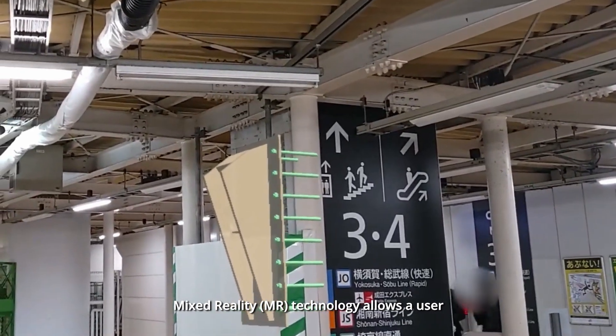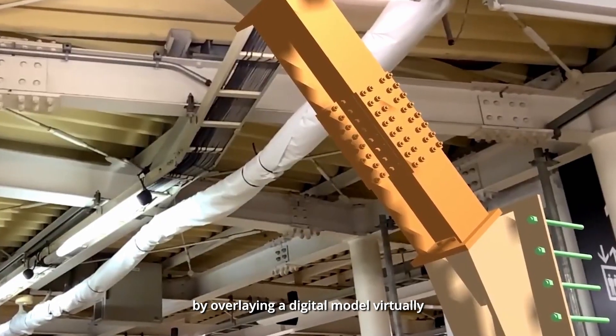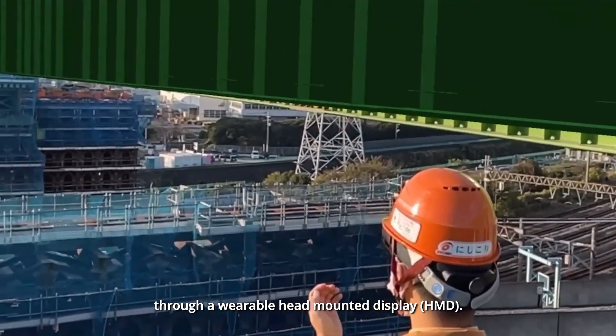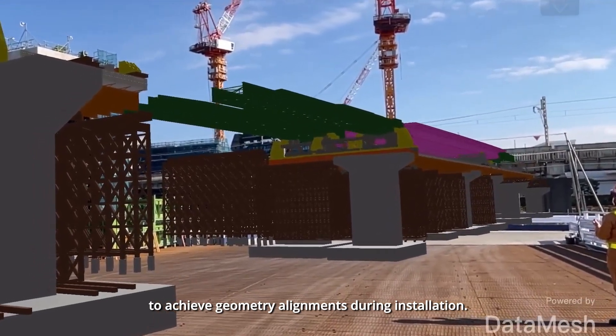Mixed Reality or MR technology allows a user to visualize and guide installation works by overlaying a digital model virtually on the actual physical worksite through a wearable head-mounted display. The overlay allows the user to achieve geometry alignments during installation.